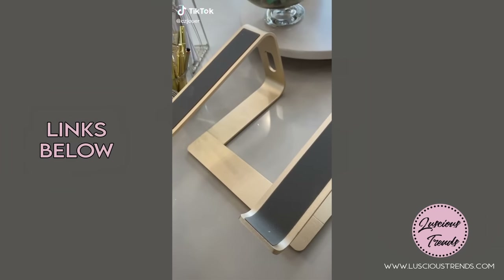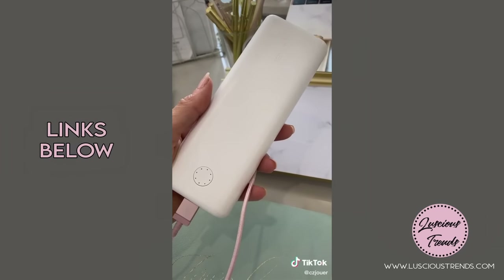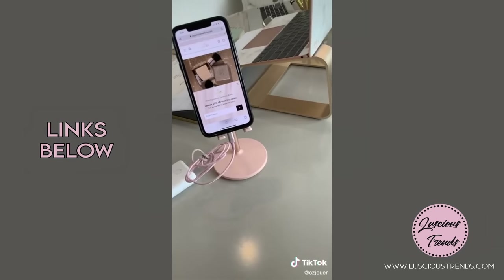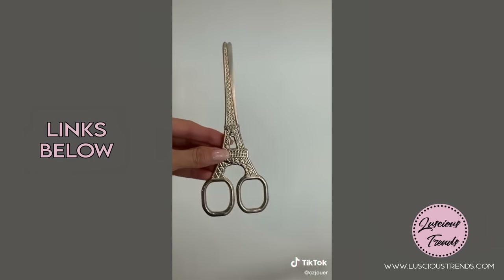Amazon home office favorites part two: this laptop stand keeps my posture in check during long Zooms. This portable charger and pink charging cord keep me connected wherever I go. This iPhone stand is so cute and convenient, and gold Eiffel Tower scissors.